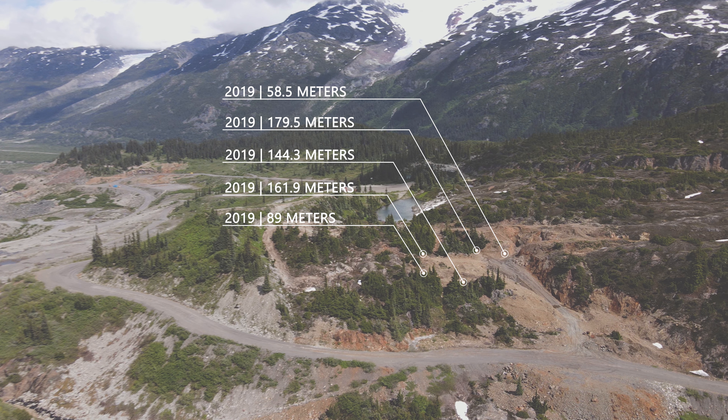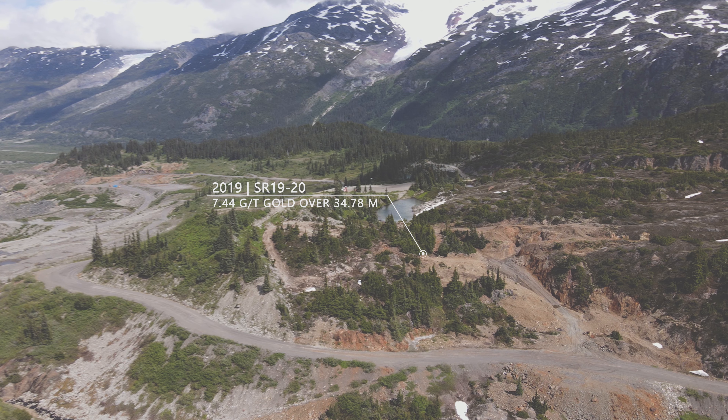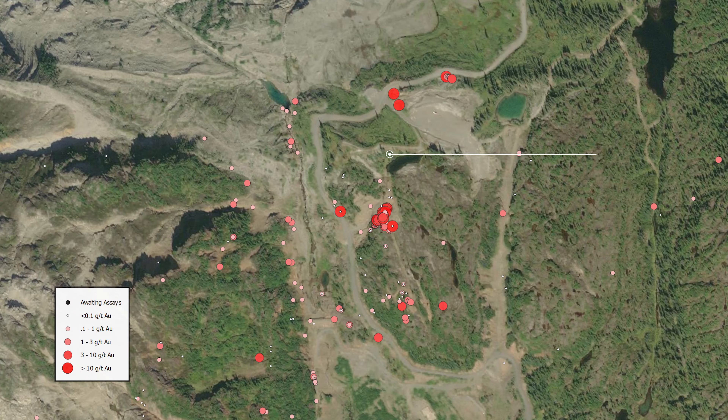We drilled eight drill holes totaling 630 meters in 2019 with the goal of intersecting the known vein. But on one of those holes — the last of the season — before we even got to the vein, we discovered something fantastic. At just 60 meters below the surface, we intercepted a new and unexpected zone grading 7.4 grams per ton gold over 34.8 meters.